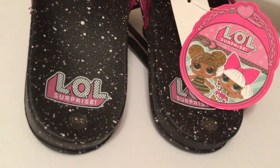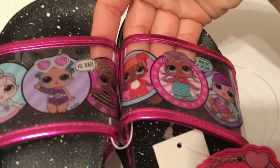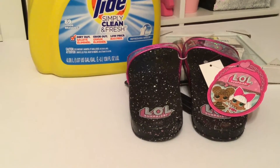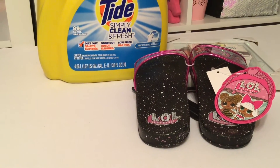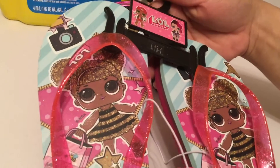They were having a BOGO on slides and sandals, so I got her a pair of these beach slides. I thought they were cute — she loves LOL, so I'll be adding one to her Easter basket and one for her birthday. I did get them in the LOL characters which she loves.